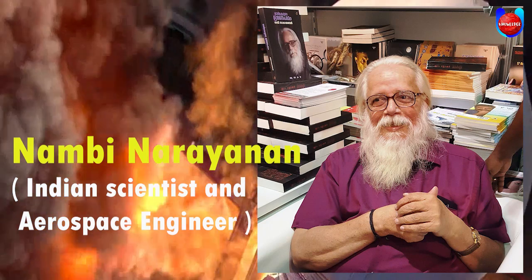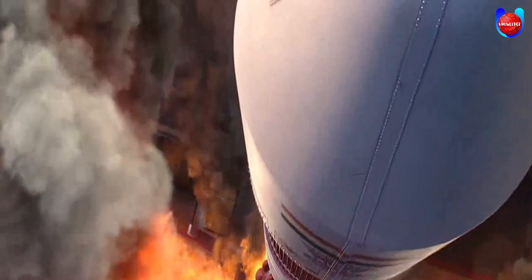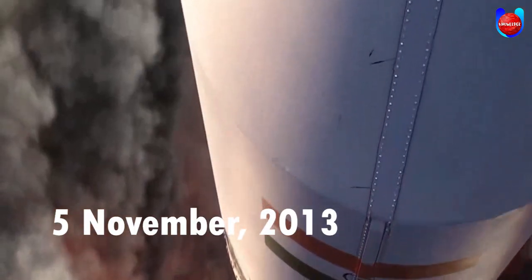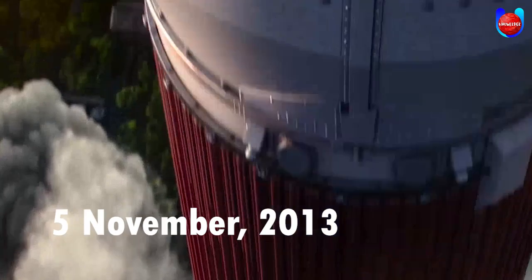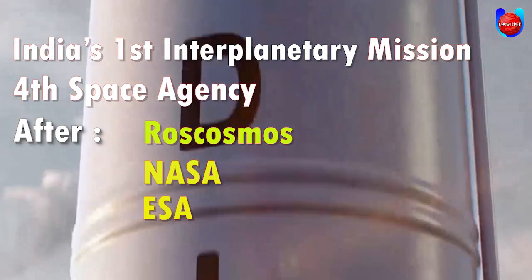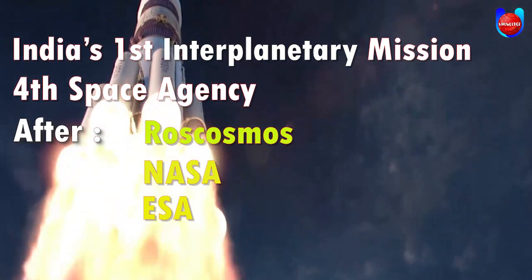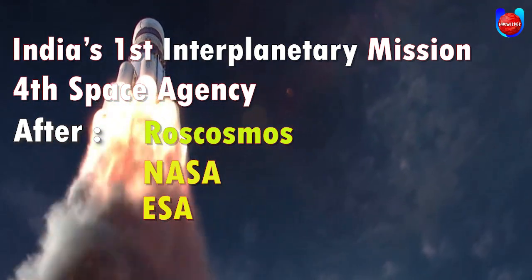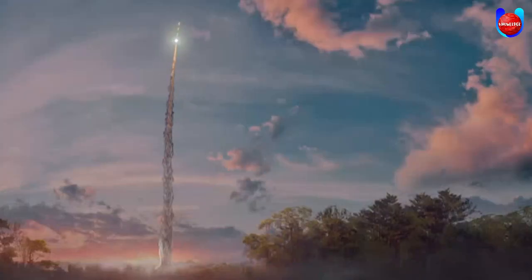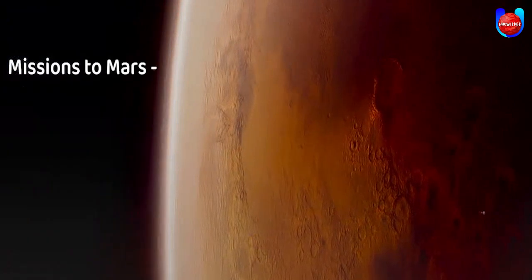In the start of the movie, the Mars Orbiter Mission — also called Mangalyaan — was shown. It is a space probe orbiting Mars, launched on 5 November 2013 by ISRO. It is India's first interplanetary mission, making India the fourth space agency to achieve Mars orbit after Roscosmos, NASA, and ESA, and the first Asian nation to reach Martian orbit on its maiden attempt.